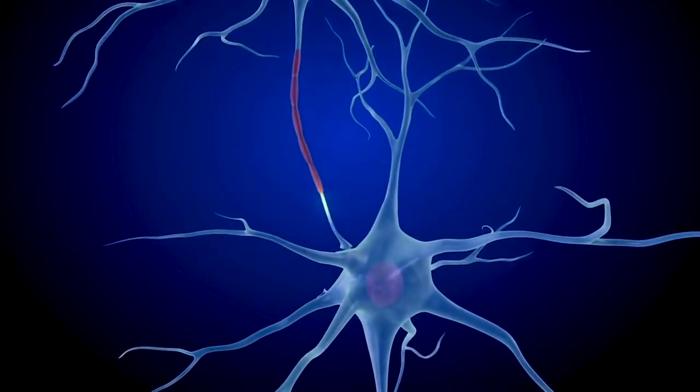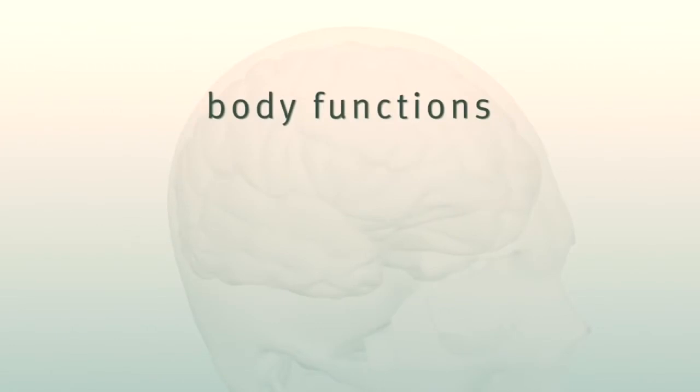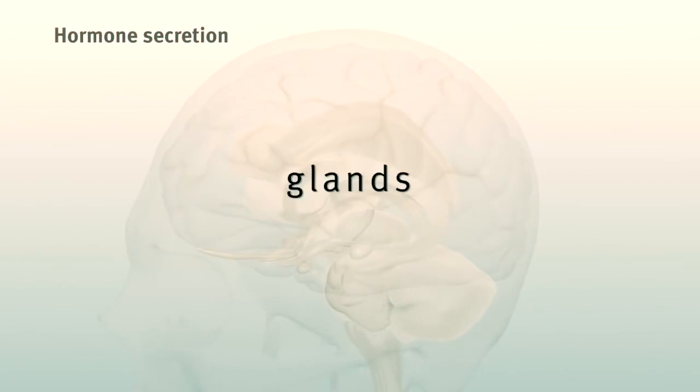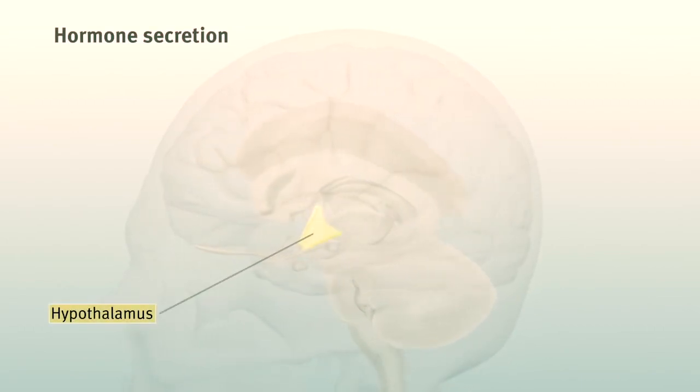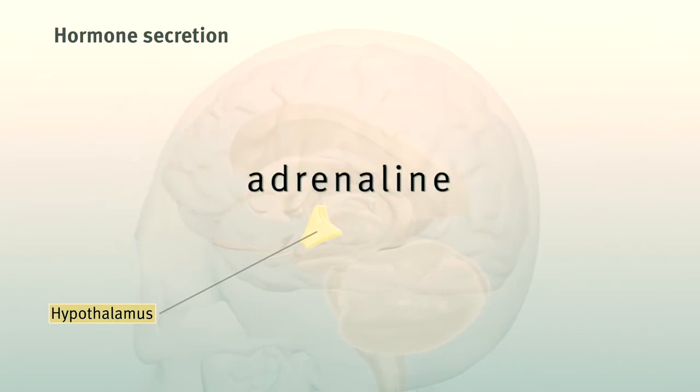The brain controls many actions through rapid nerve impulses, but there are some body functions that the brain modulates over many hours or days by secreting hormones via special glands, like the hypothalamus, which wakes you up in the morning and gets the adrenaline flowing during a test or athletic event.